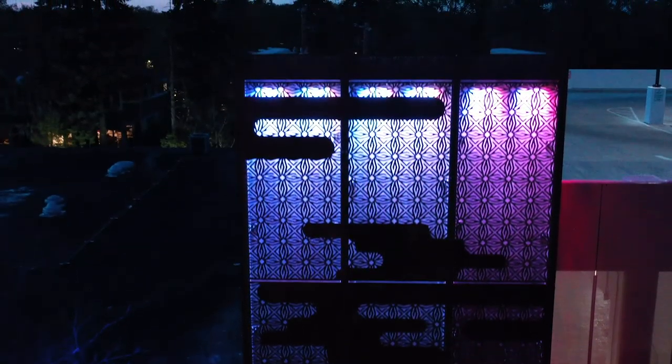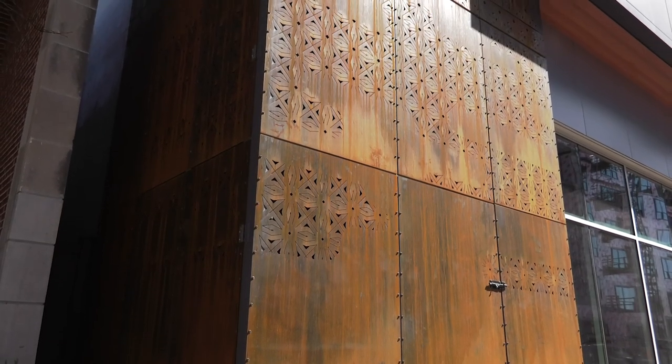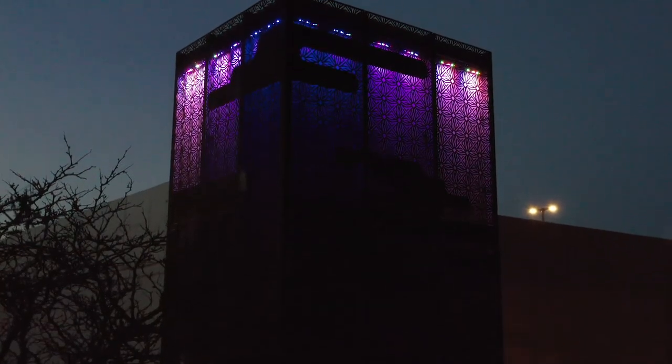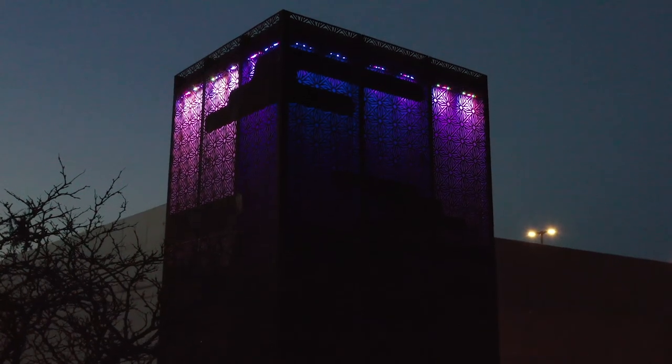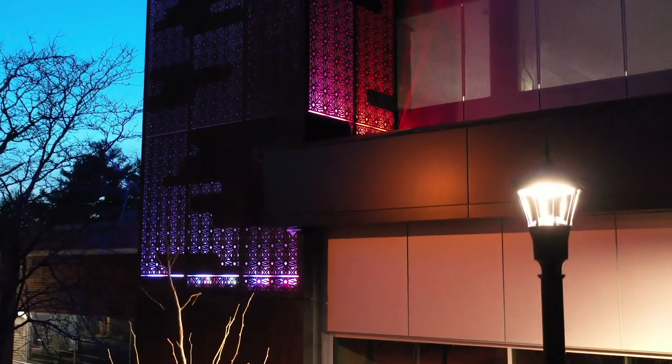Some of the challenges were making sure it's safe for the community — at the street level, making sure there aren't any sharp edges that people could cut themselves on. And then, knowing it was going to be backlit at night, trying to provide as much negative space to make sure it glows like it should.